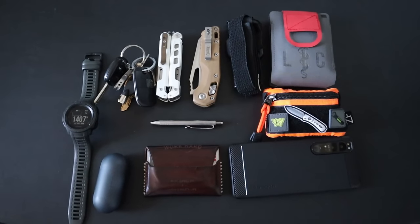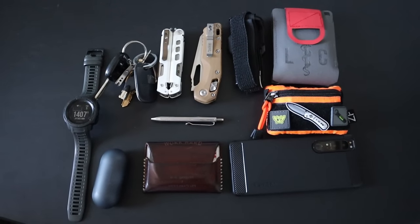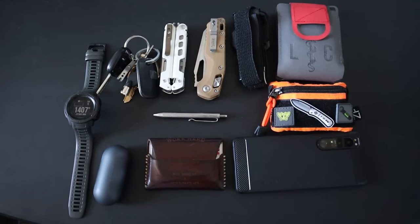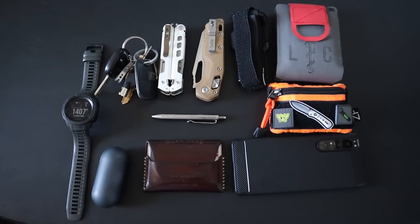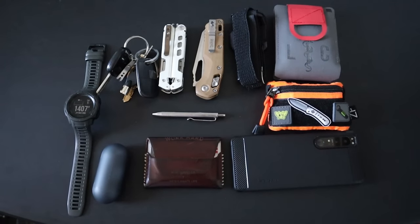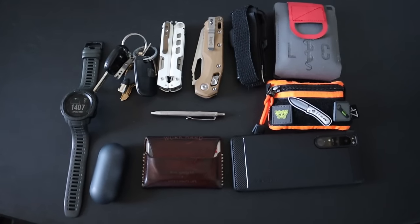And that is my updated EDC at the end of 2023. What do you guys think of the new additions? I'd love to know down in the comments. Like and subscribe if you enjoyed, follow me on my socials, and if you really loved the video, please consider leaving a super thanks in the tip jar below. Thanks for watching.